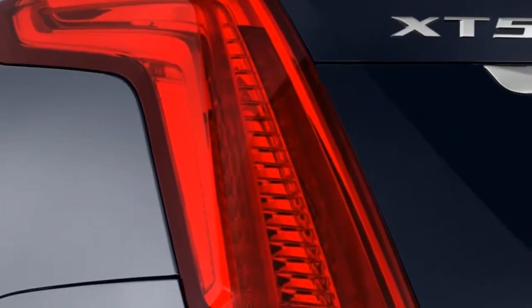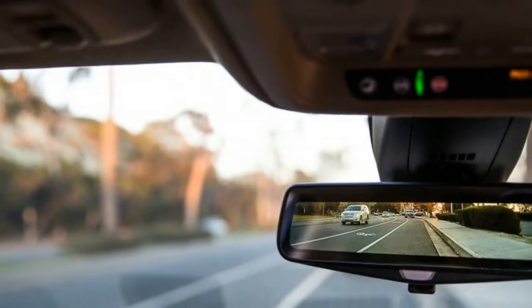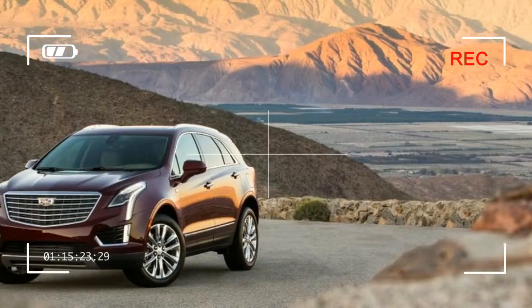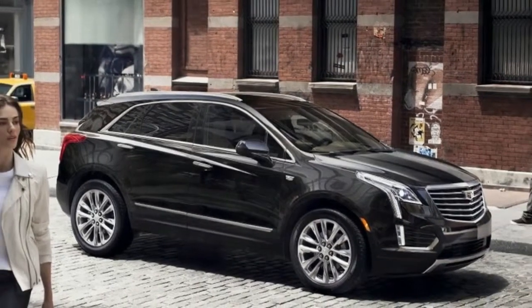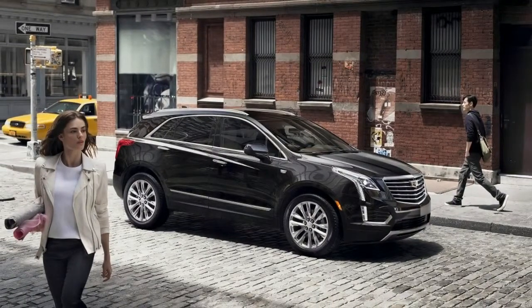Full-speed automatic emergency braking is included on XT5 Premium Luxury and Platinum trim levels. It's optional on the XT5 Premium and not available on the base XT5, where it is bundled with active lane control, blind-spot monitors, and automatic high-beam headlights. Full-speed automatic emergency braking comes with the driver-assist package that's an extra-cost option on Premium Luxury and Platinum only.